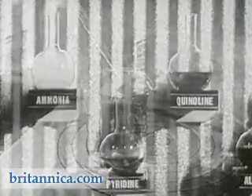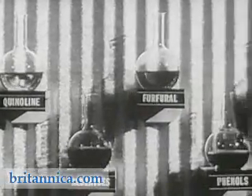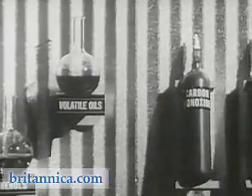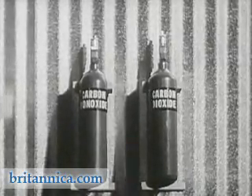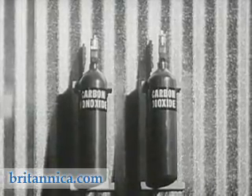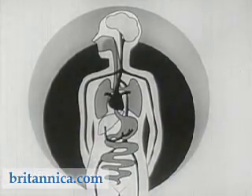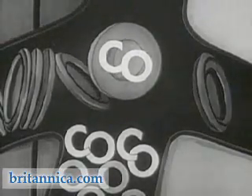Cigarette tars consist of a variety of substances which can be further separated chemically. Some may be considered irritants, others stimulants, and some as having no known effect upon the human organism. All smoke, including cigarette smoke, contains some carbon monoxide, a poisonous gas that combines readily with the hemoglobin of the red blood cells and prevents it from absorbing oxygen in the lungs and giving it off to the tissues. Very little is known about how much harm carbon monoxide from smoking does.